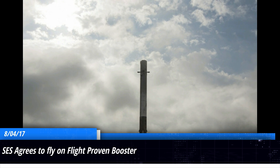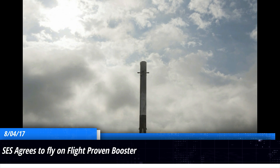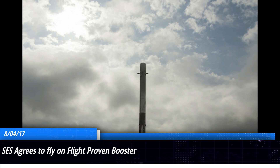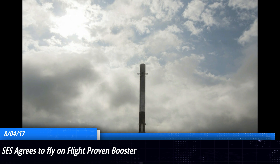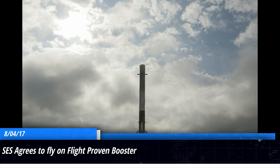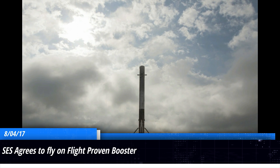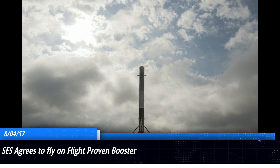For our final story of the week, SES announced on August 4th that the very next satellite they launch — SES-11 — is going to be flown on a reused, or as SpaceX likes to call it, flight-proven first stage. This will be the second flight-proven booster that SES has used, the first being the first-ever flight-proven first stage that launched SES-10 back in March. It's speculated to use core 1031, which launched the CRS-10 mission for NASA.